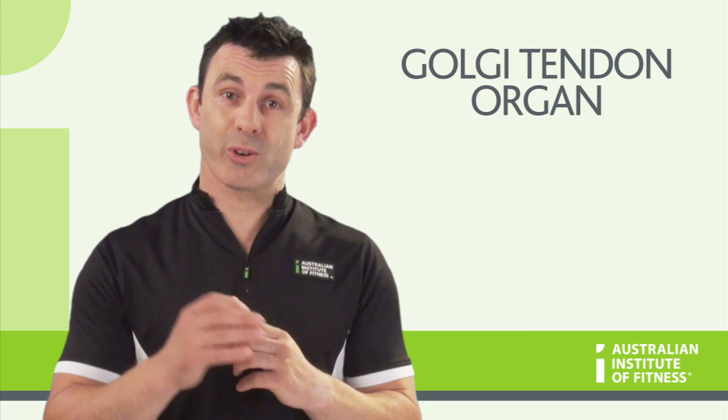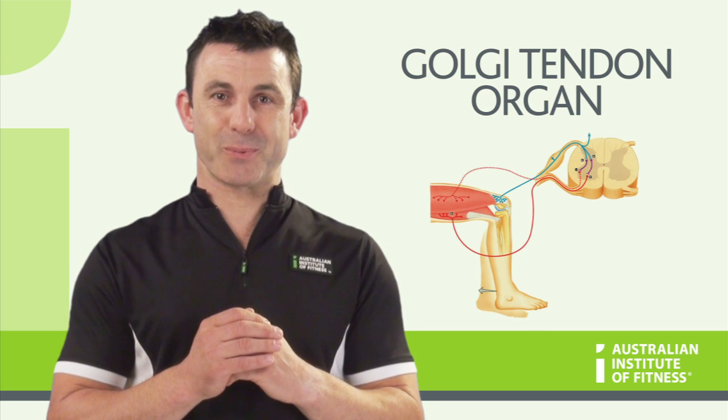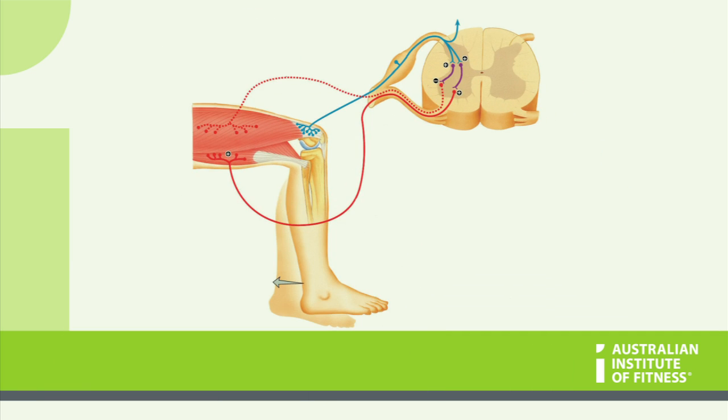The Golgi tendon organ is a sensory receptor located near the tendon of the muscle. Its role is to measure the tension being placed on the muscle. If a large amount of tension is placed on the muscle for a long period of time, the Golgi tendon organ will activate by exciting the sensory neuron, and the muscle will become inhibited via a simple reflex arc from the spinal cord.